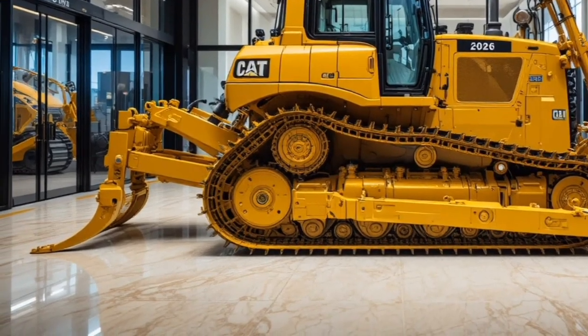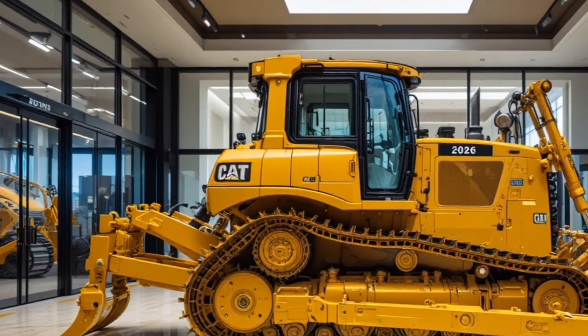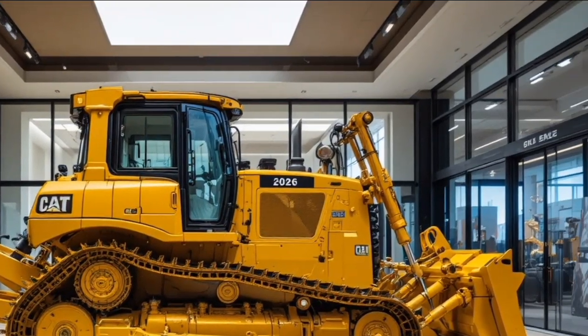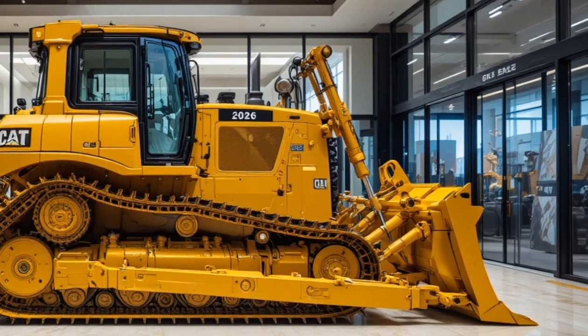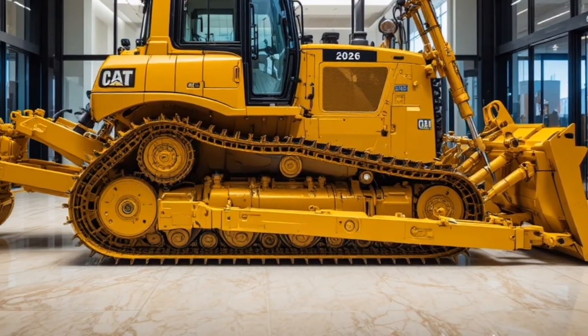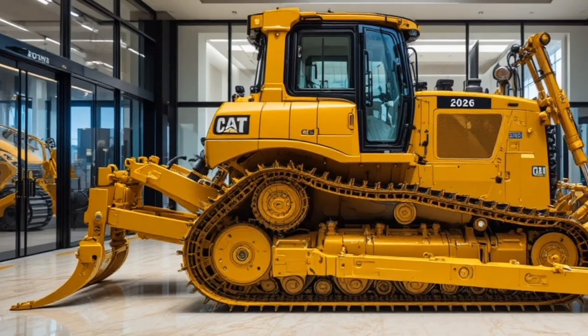In conclusion, the 2026 Cat D14 is not just a dozer — it's a symbol of what's possible when engineering meets innovation. It delivers unmatched performance, comfort, and safety in one unstoppable package. Whether you're leveling mountains, shaping roads, or pushing productivity to the limit, the D14 proves that Caterpillar remains the undisputed king of heavy machinery.